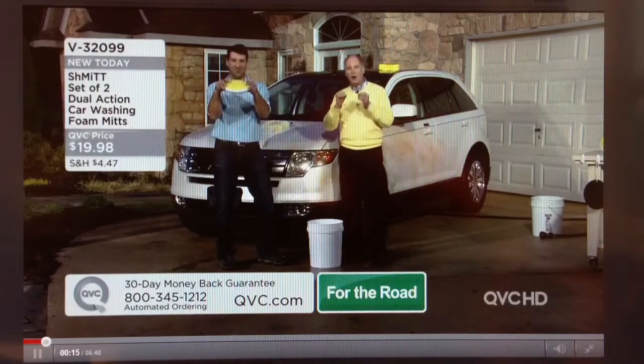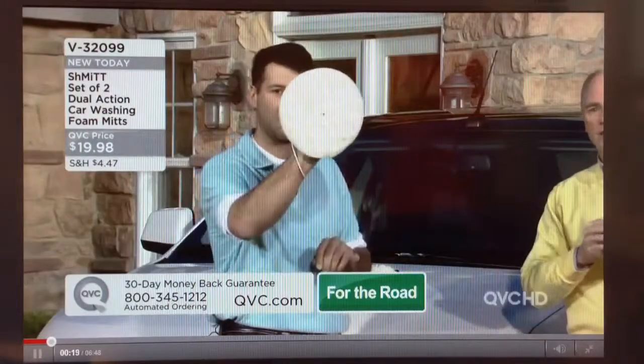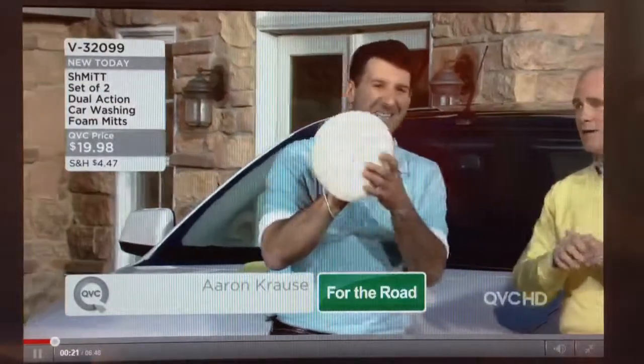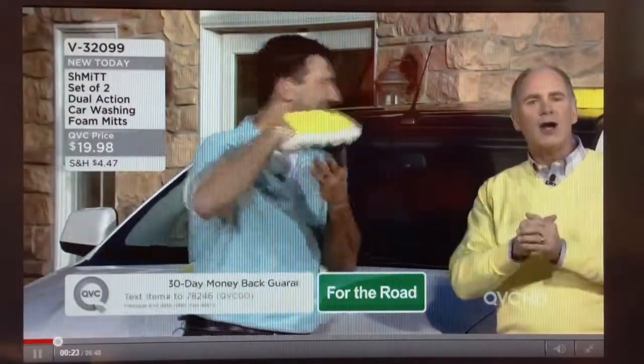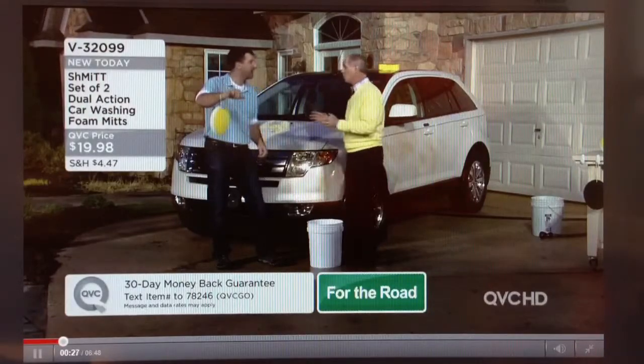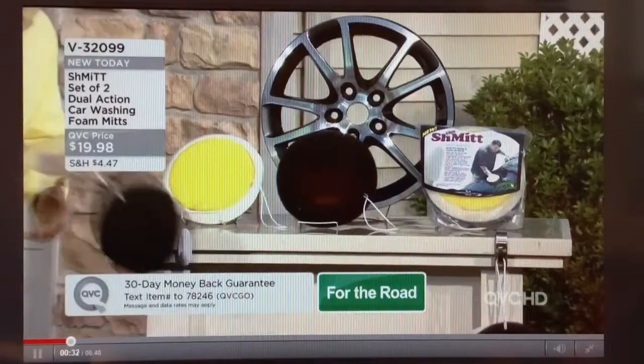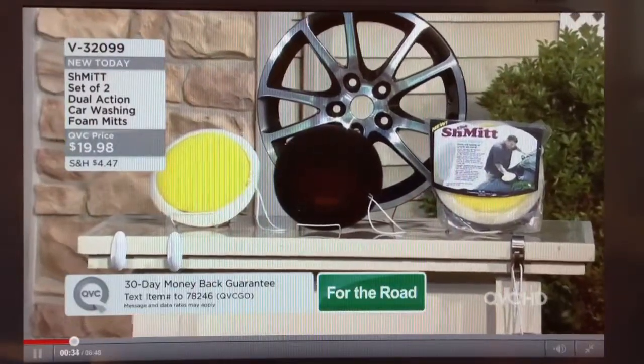He has created the ultimate washing mitt — the Schmidt. You're going to get two of these. There is nothing else like this in the world for cleaning and washing your car. Let me grab the second one because you get two in the set and they look completely different.